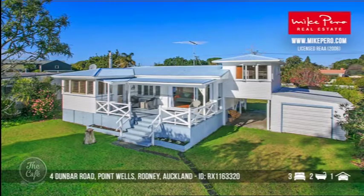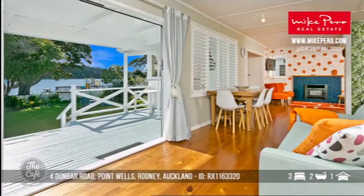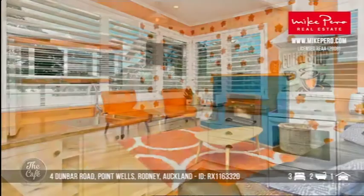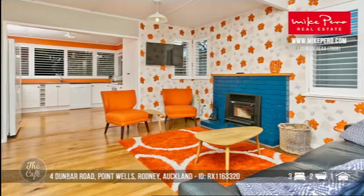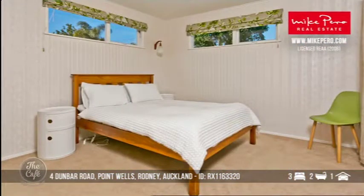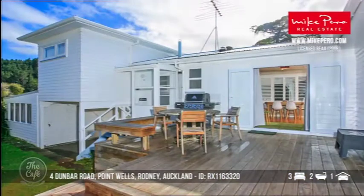Let's start with Point Wells, up on the Matakana Coast. This one is really well situated between Omaha Beach and Matakana Village. It's a beachfront property — a classic Kiwi batch that's been extensively renovated, so it's a great little holiday hot spot. There's a modern kitchen, spacious lounge, three double bedrooms, brand new bathroom, ensuite, separate laundry, and a garage. I know exactly where that is — I've driven past it. That is very close to the water, very well located.